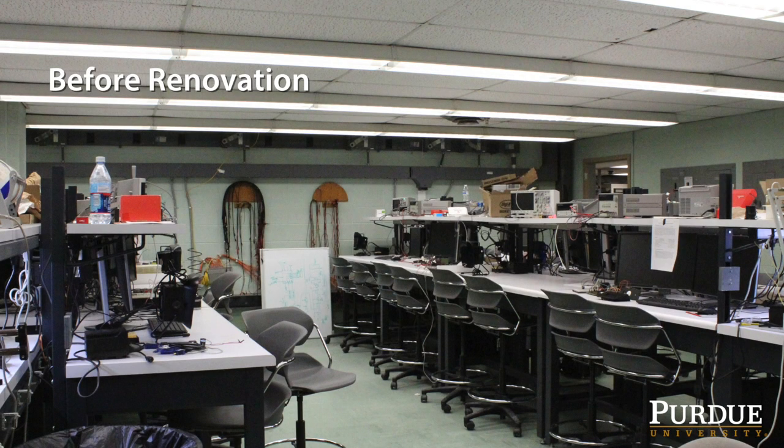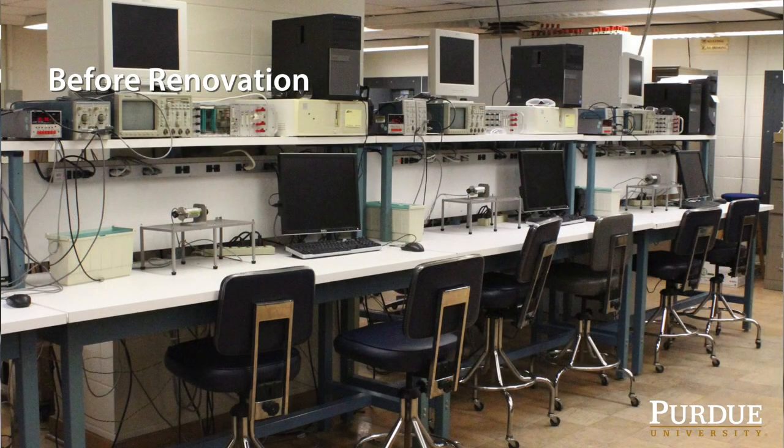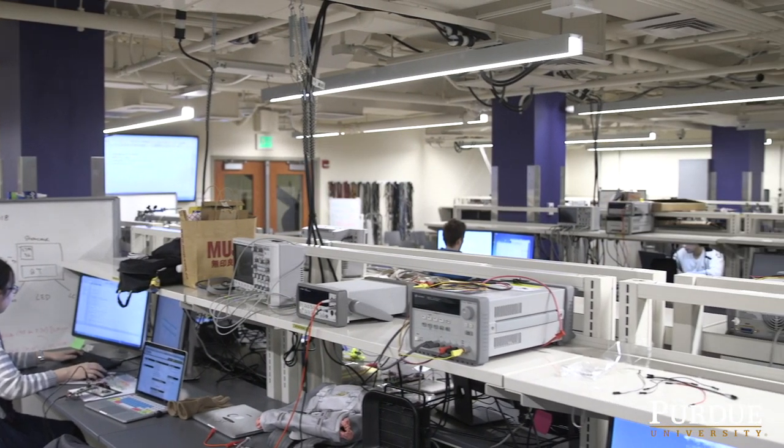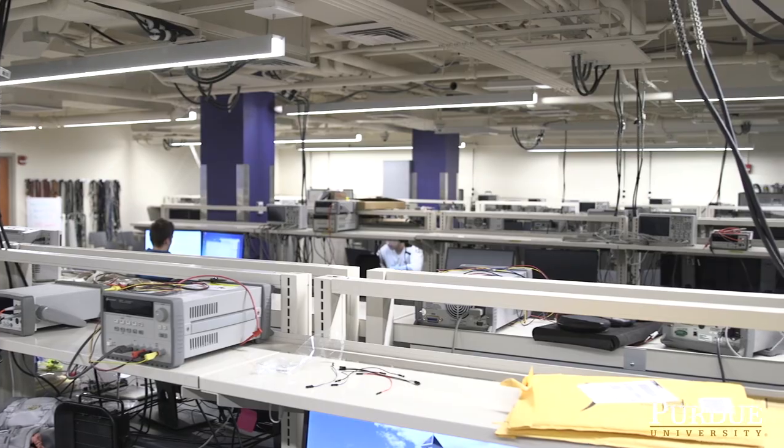When I would bring people around I was always proud to have them see what the students were working on and the equipment they had to work with — those were all very exciting. Now not only is the content of the lab exciting, the aesthetics contribute to that sense of things as well.